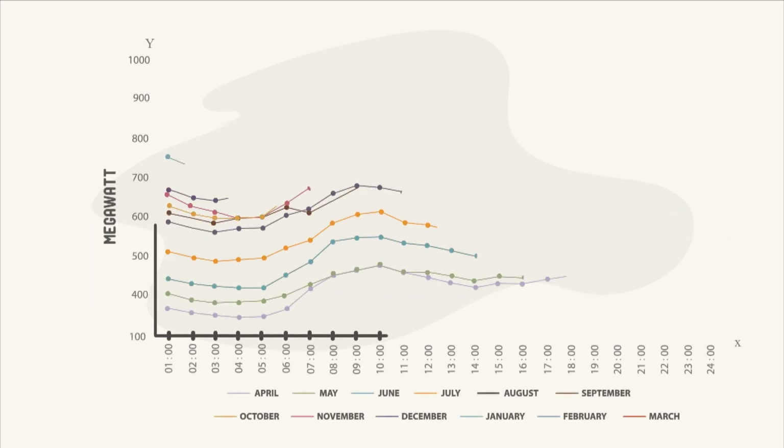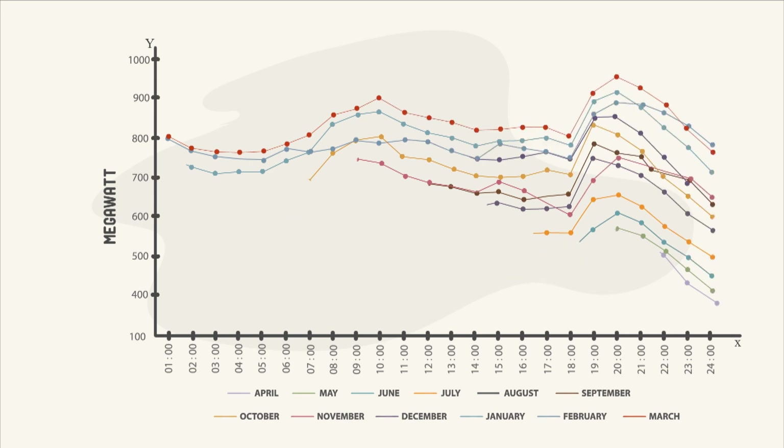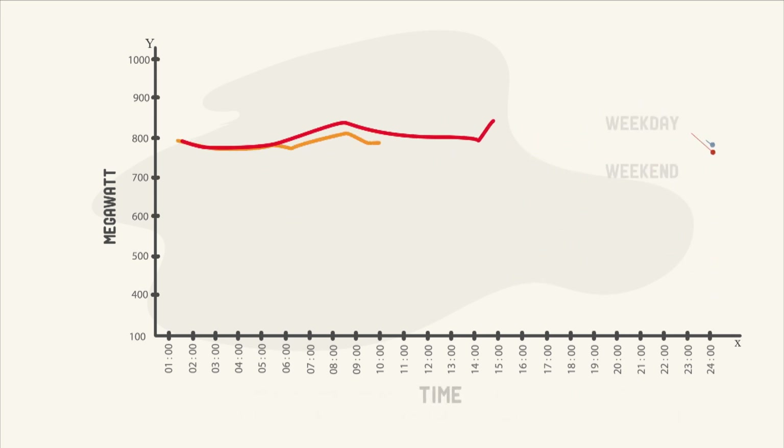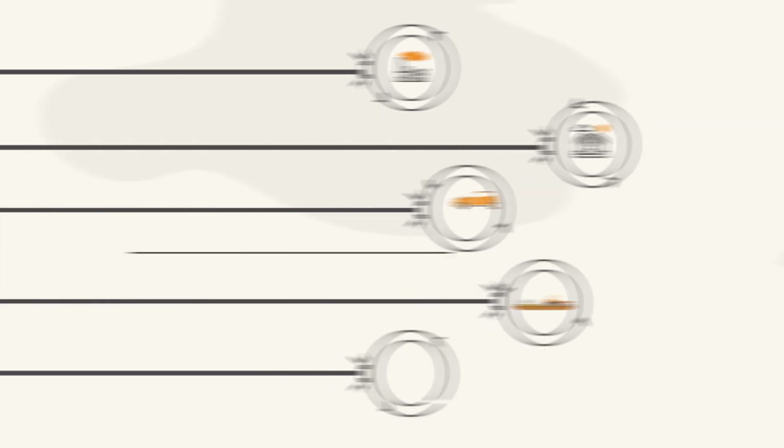DSM opportunities can be identified through comprehensive load research. This involves understanding the load curve of a utility, mainly its patterns of daily and seasonal variations of demand, and the behavior of different consumer categories.